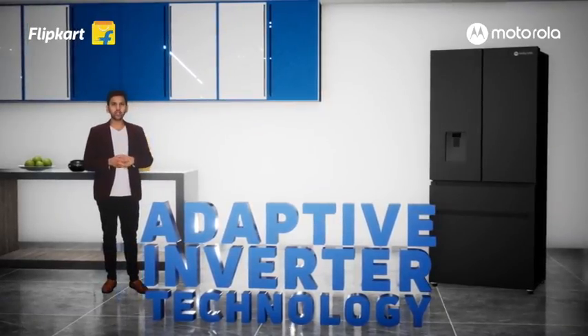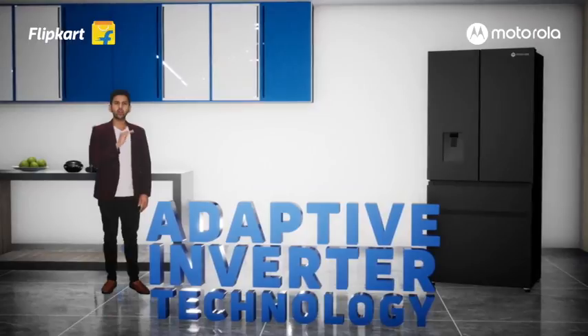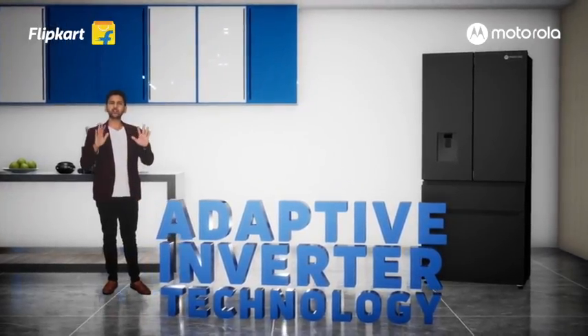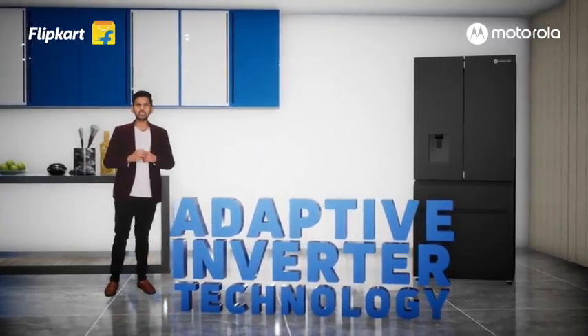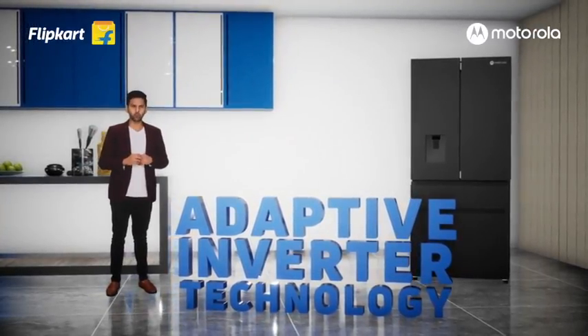It also gives you silent operation, with a noise level of 40 decibels. It has different super cooling modes. For quick ice, change it to the super freeze mode for 25% faster ice when you have an impromptu party plan. The super cool mode is for fast cooling of your fridge section, and the holiday mode is for when you are going away on a long weekend.